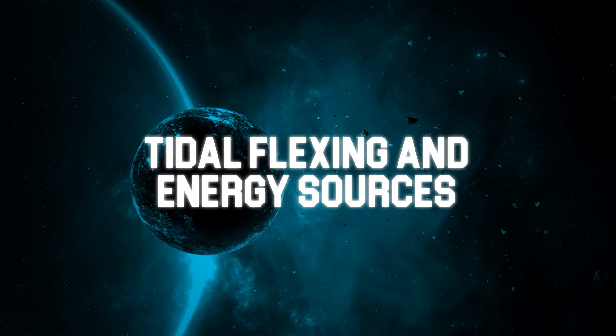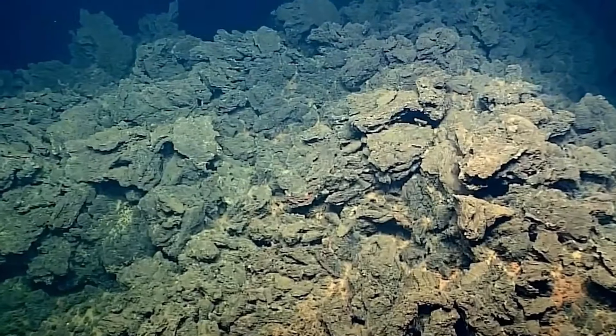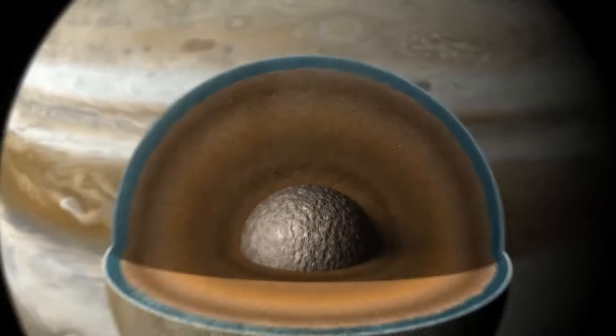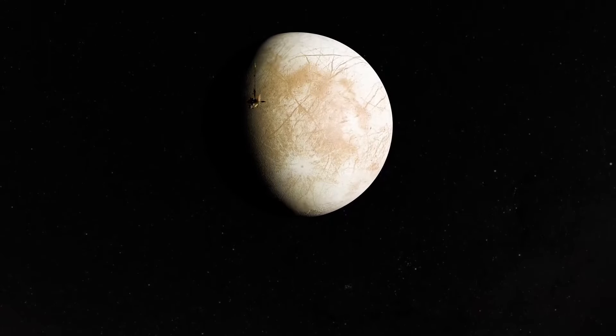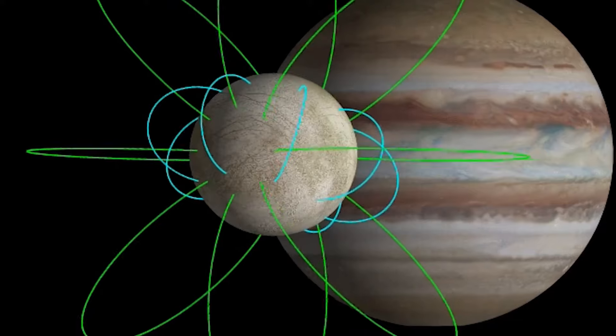Tidal flexing — the process by which the Moon is stretched and compressed by Jupiter's gravitational pull — produces heat that may melt internal ice and form the large ocean beneath Europa. Like deep-sea ecosystems on Earth, life on Europa might be supported by chemical reactions, such as those from hydrothermal vents on the ocean floor or radiation from Jupiter.